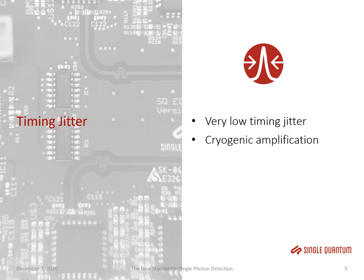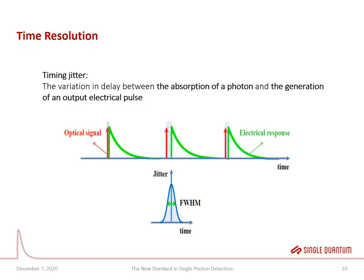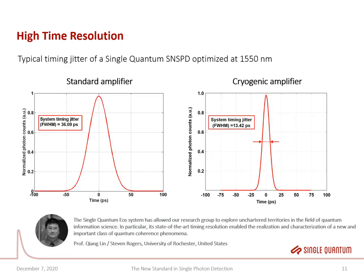Single Quantum's SNSPDs have the world's best timing jitter. Timing jitter is defined as the variation in delay between the absorption of a photon and the generation of an electrical output pulse. To measure it, we use a pulsed laser and measure many of these time differences, then build a histogram. A Single Quantum system can provide you with the best timing jitter in the world for single photon resolution.